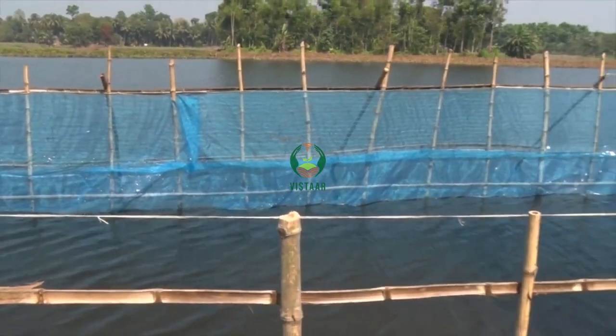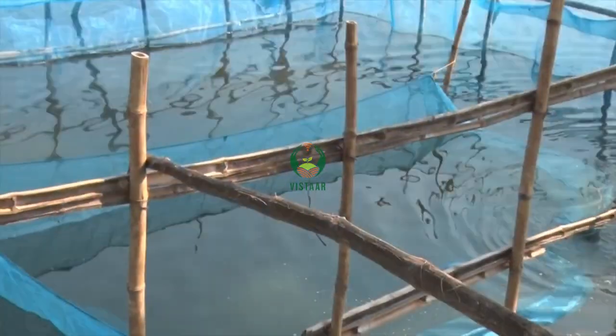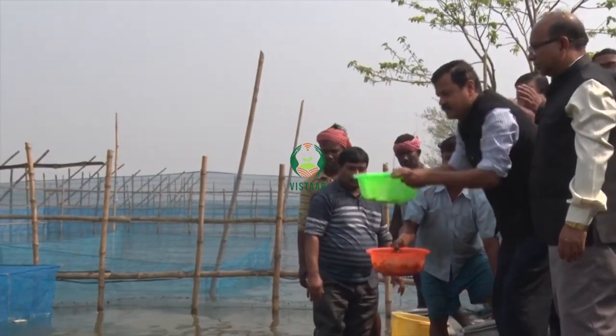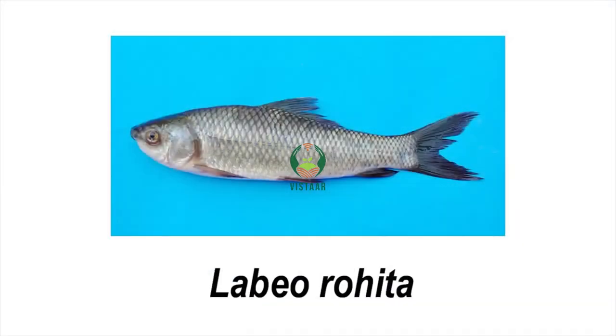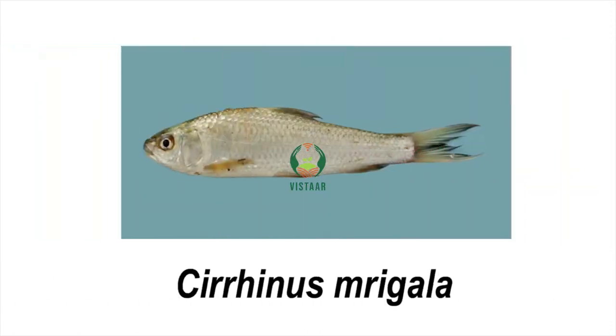Height of the pen has also been increased to prevent escapement of stocked fish during peak monsoon or flooding. Talking of commercially important fishes like Labeo rohita, Catla catla, and Cirrhinus mrigala,